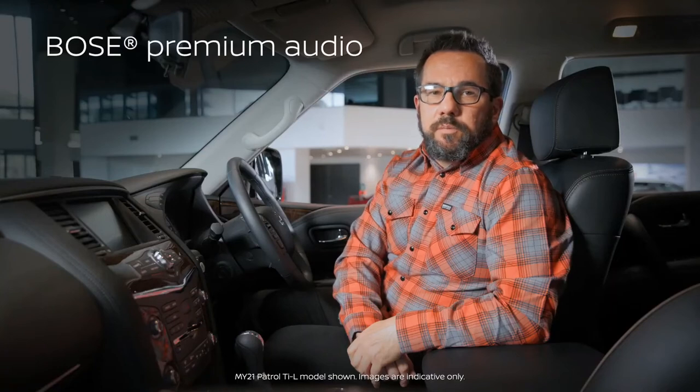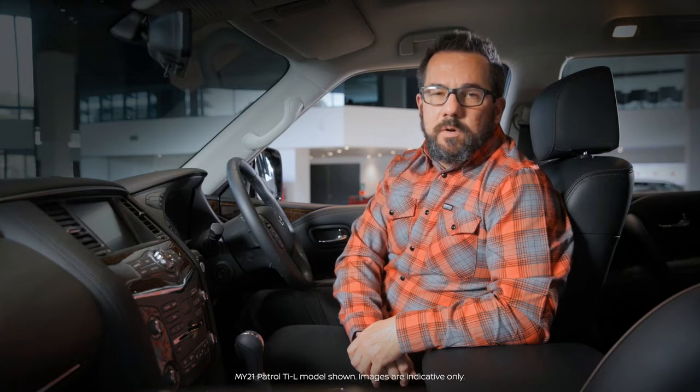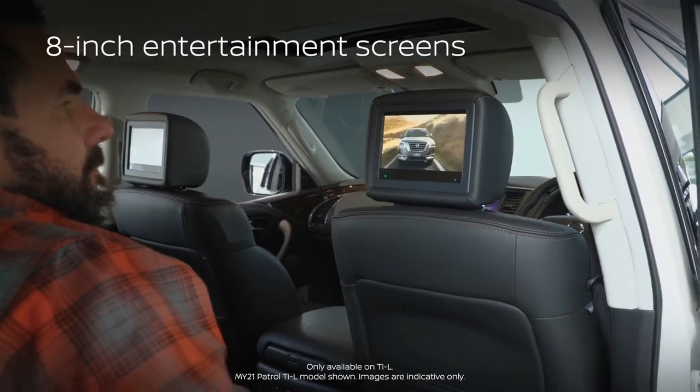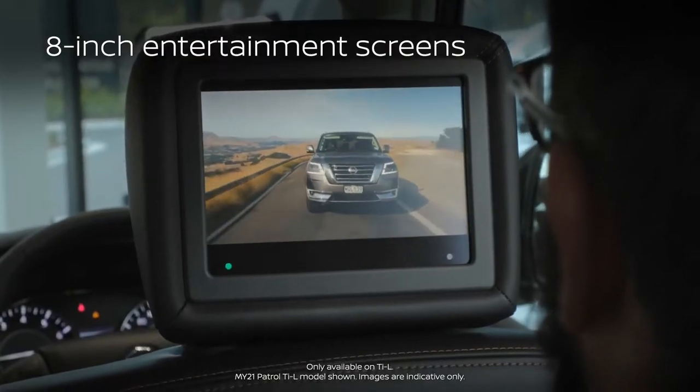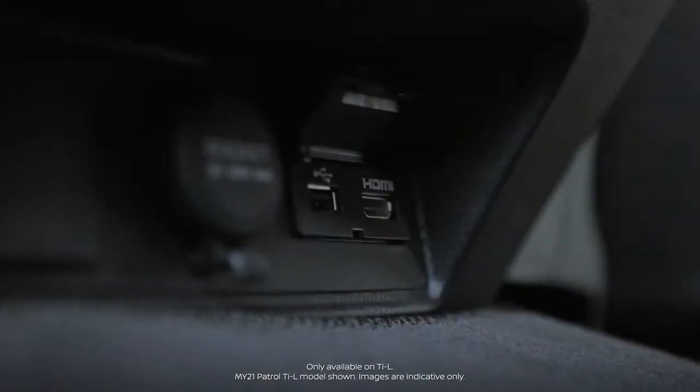The TIL has 13 premium Bose speakers that have been specifically engineered for the unique acoustics of the Patrol cabin. Two eight-inch entertainment screens in the second row with headphones and a remote control entertain your passengers from a variety of sources including auxiliary, DVD, USB or HDMI.